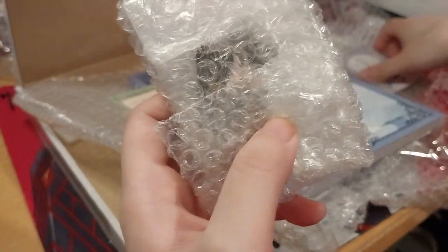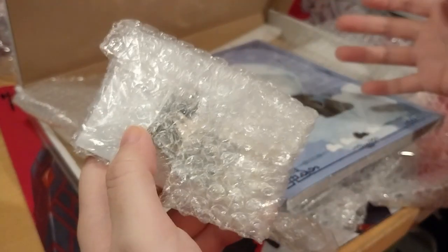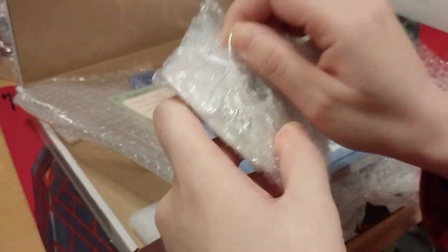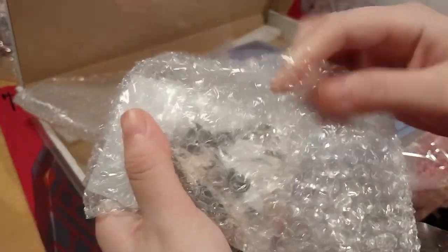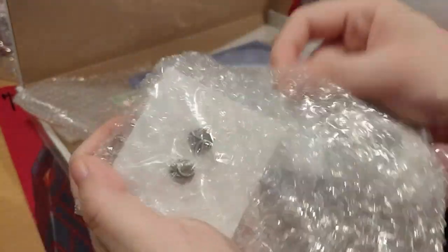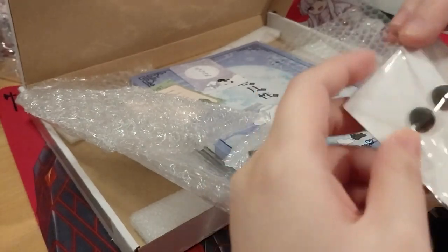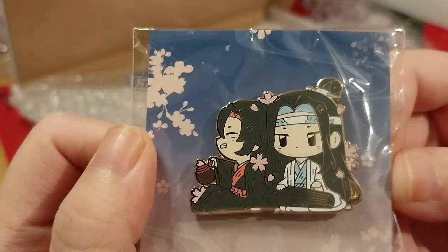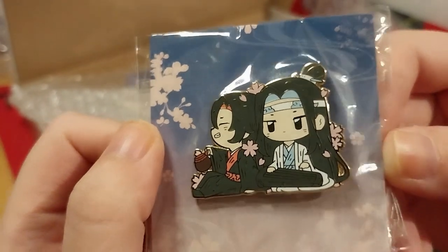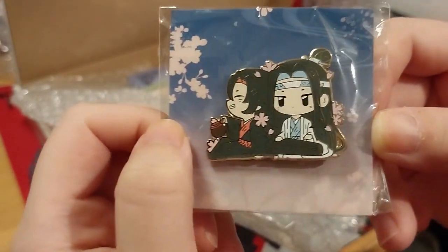So this is kind of different from the group order — this is like from a batch 13 or something like that. So we have two pins: this one and this one. Here we have this cutie with a little design there, and he's holding someone with a smile. That's so cute.